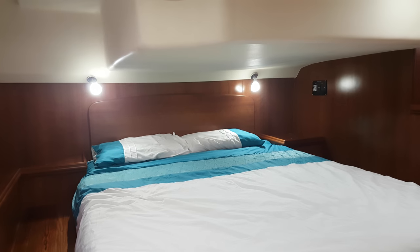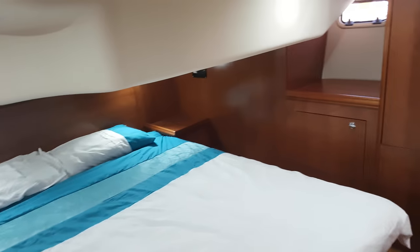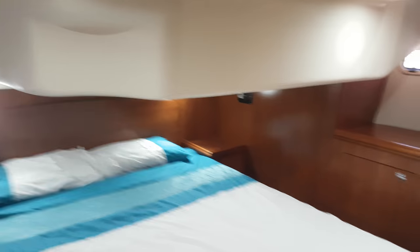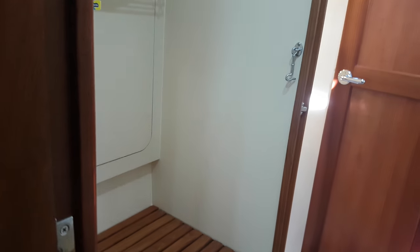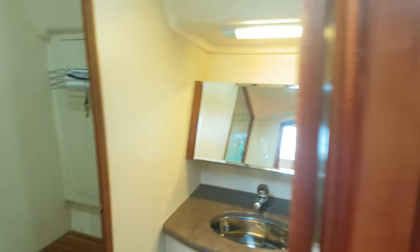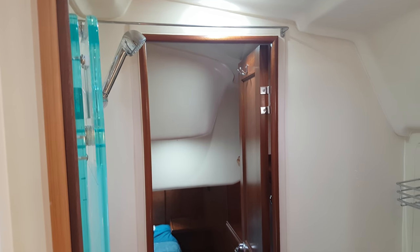There's a nice island bed in the half cabin. The half cabin gives you access in towards the main heads, which features a separate vanity, a heads, and a full headroom shower.